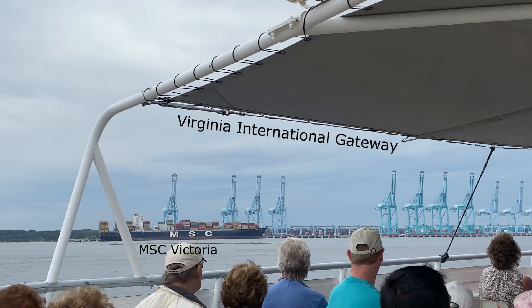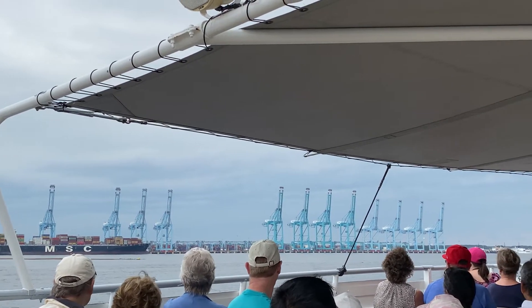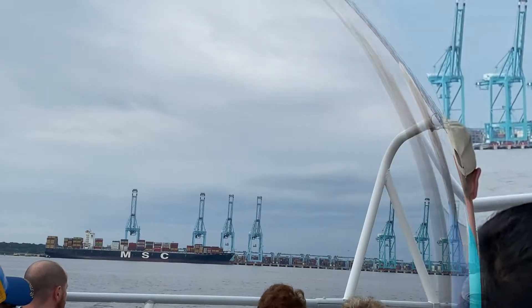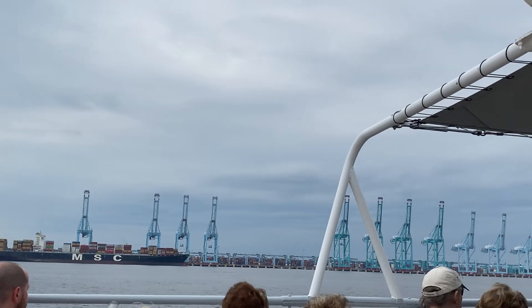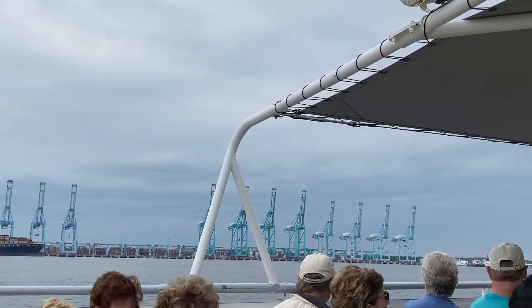To our left, we're looking at a fairly new $500 million highly automated container facility, privately owned by a company known as APM Maersk. Maersk is based out of Copenhagen, Denmark. At the present time, Maersk has the largest containerized cargo operation in the world.